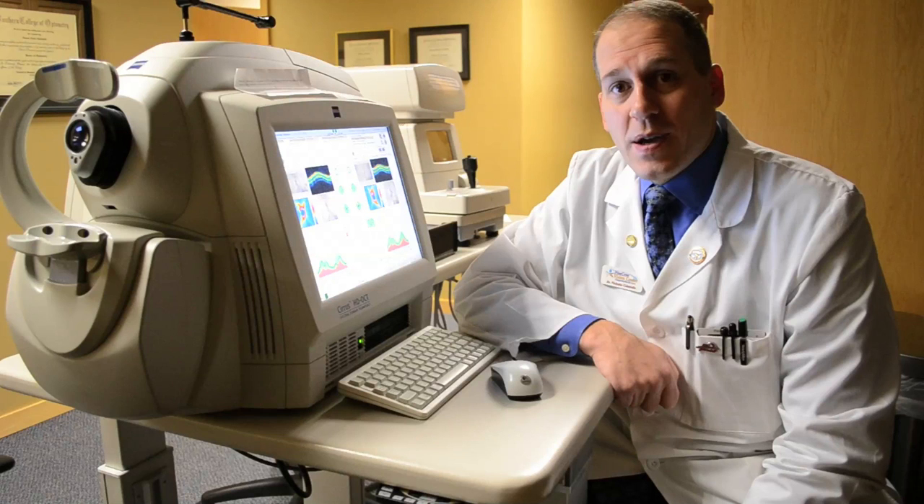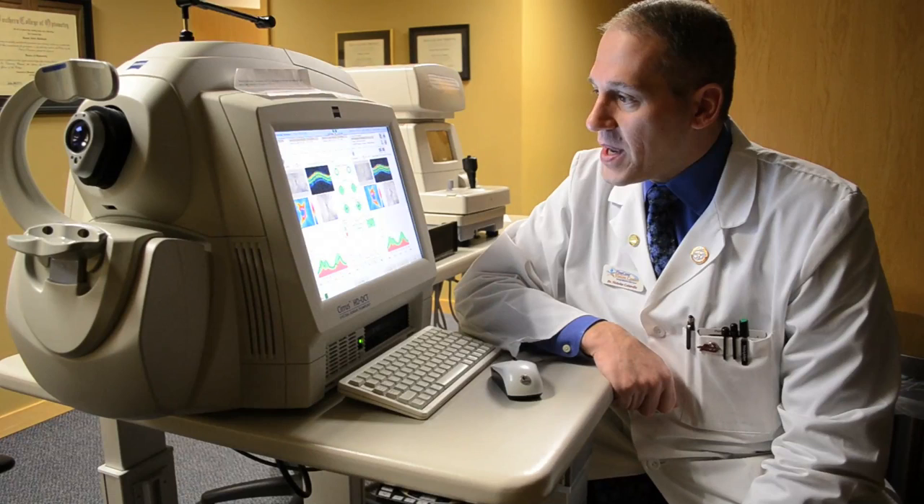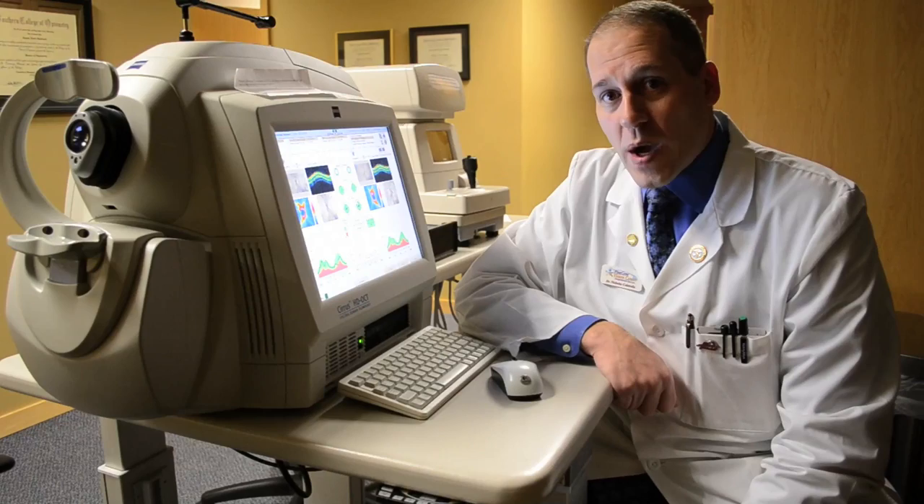This is our Optical Coherence Tomographer, or HD-OCT. It provides cross-sectional images of the eye that produces a color-coded map that helps diagnose and treat patients with glaucoma, macular degeneration, and numerous other retinal and optic nerve diseases.